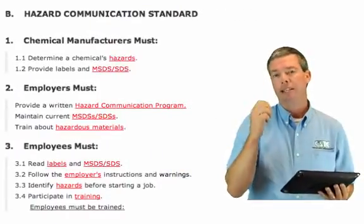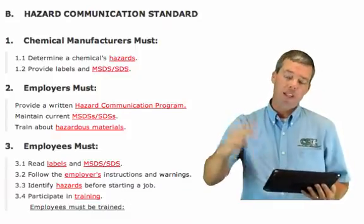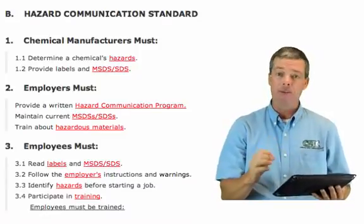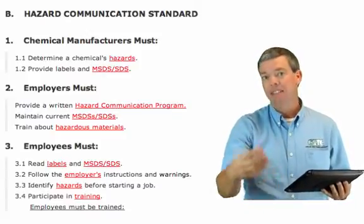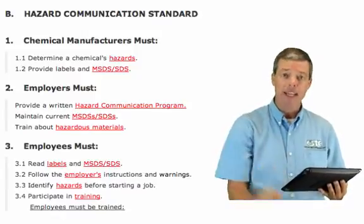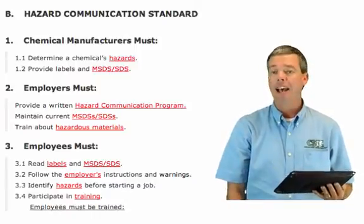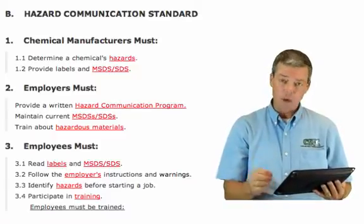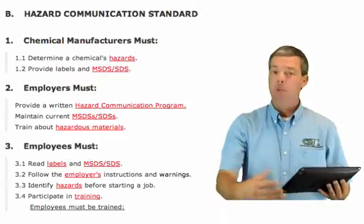The hazard communication standard contains three areas that need to be looked at: the manufacturer's responsibilities, the employer's responsibilities, and the employee's responsibilities. Chemical manufacturers must determine what the chemical hazards are and provide the label and an MSDS — or SDS as the new standard will call it. Employers must provide a written hazard communication program (in your IIPP), have current MSDSs or SDSs, and train about hazardous materials — that's why we're doing this class. You as the employee need to read the labels and SDSs, follow the employer's instructions and warnings, identify hazards before starting a job, and participate in training.